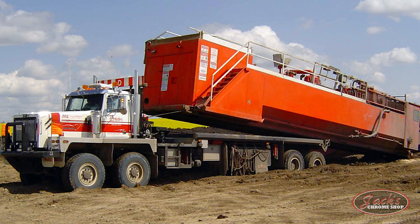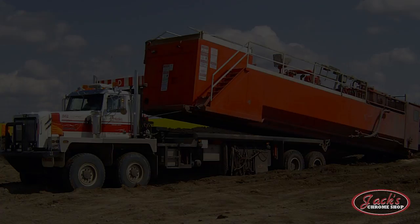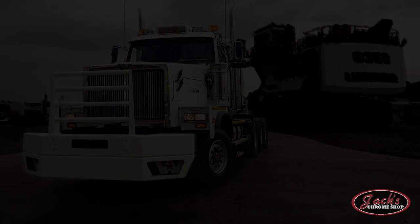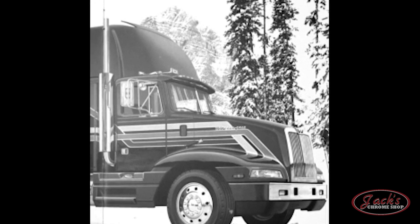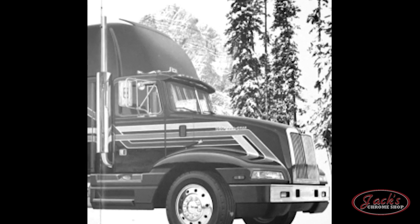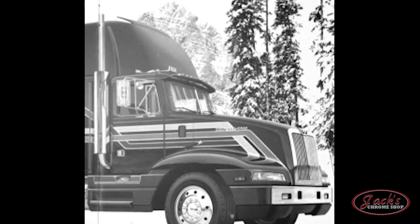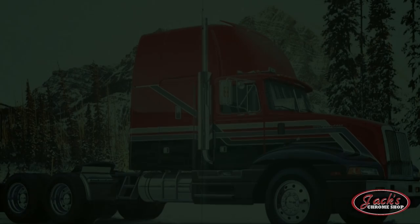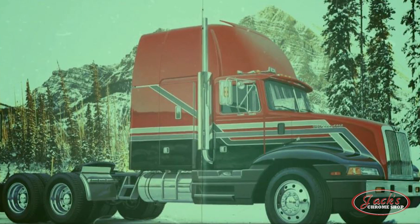Built with a heavier hood, bigger axles, and a severe duty cab, the 6900 is known for its durability and ruggedness. 1989 also brought the 5900 Aerotractor series with a full roof fairing, sleeper side shields, chassis side fairings, and aero headlights. Although built as an aero truck, the 5900 still appeared to be much more masculine than other aerodynamic models of the time.